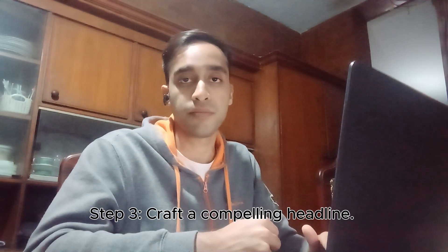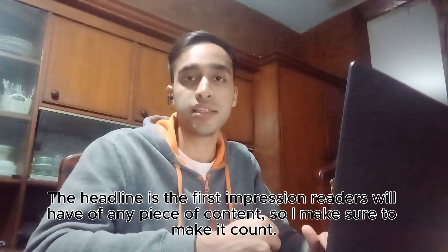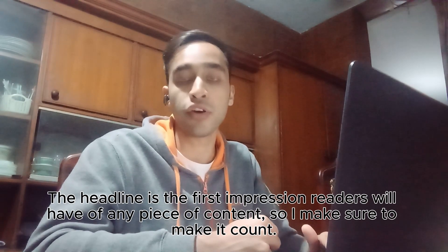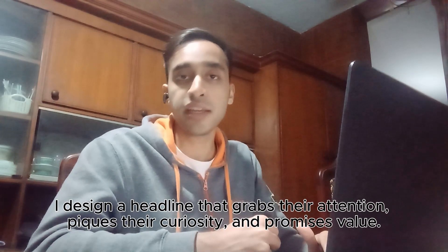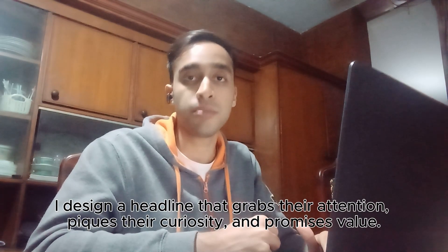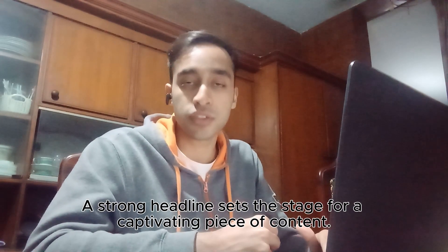Step three: craft a compelling headline. The headline is the first impression any reader will get of your piece of content, so I make sure to make it count. I design a headline that grabs their attention, peaks their curiosity and promises value. A strong headline sets the stage for a captivating piece of content.